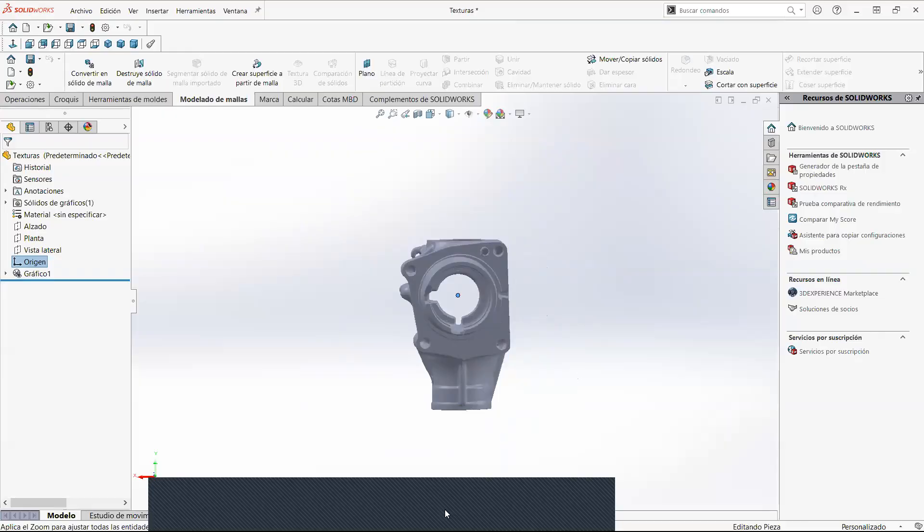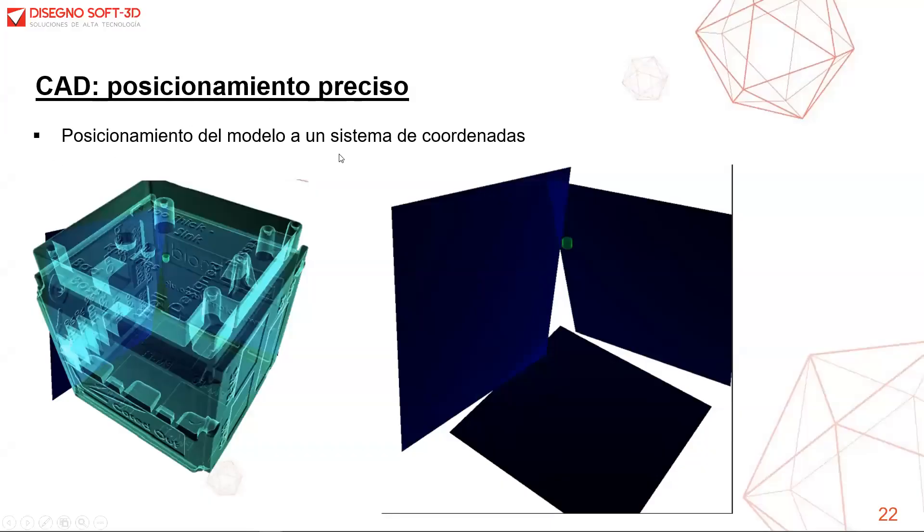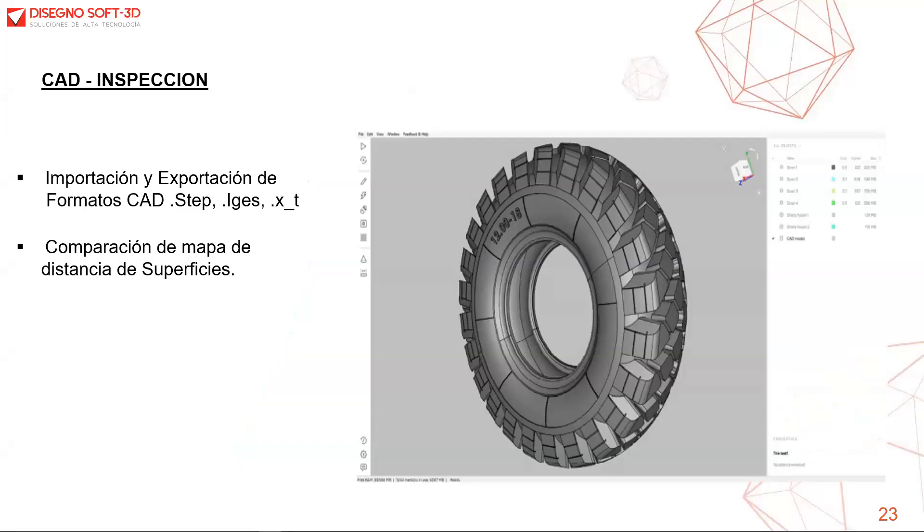También podemos realizar la inspección de nuestros modelos. Permite la importación de objetos CAD en formatos STEP, IGES y XT. Con esta importación podemos alinear el escaneo con el modelo CAD, permitiendo la inspección sin tener que salir de Arte Studio. Esta implementación es un proceso para el control de calidad.